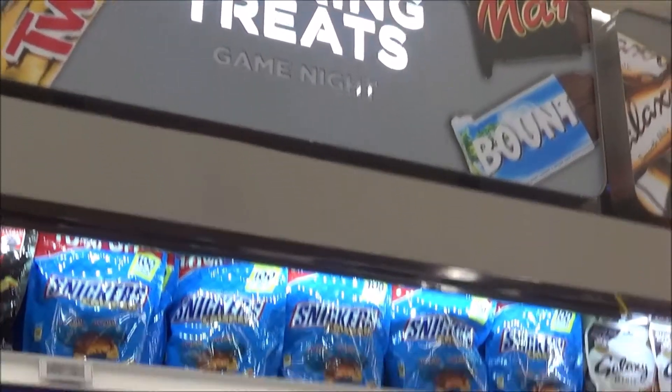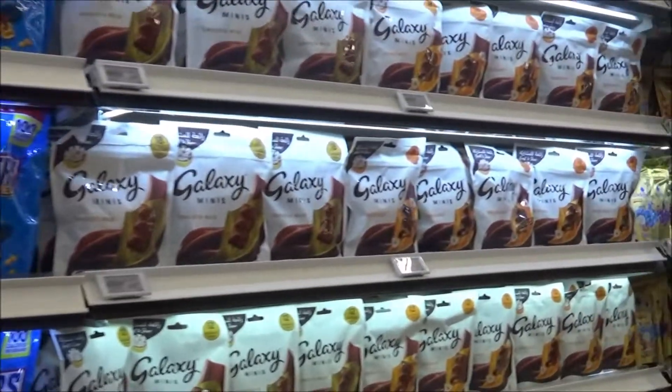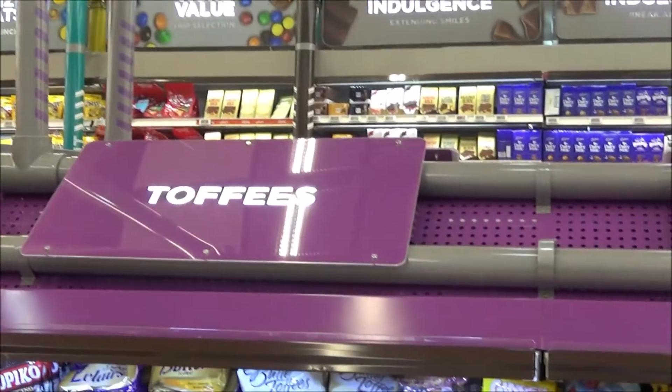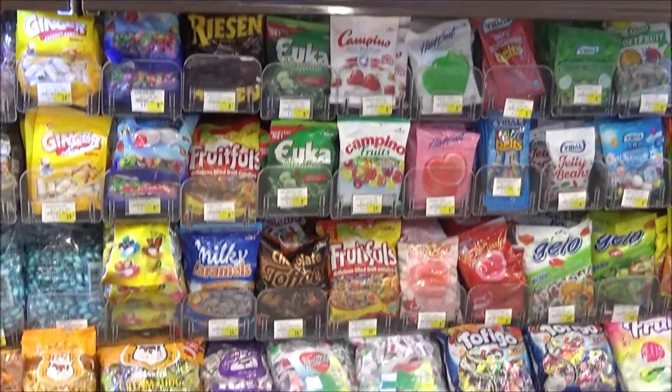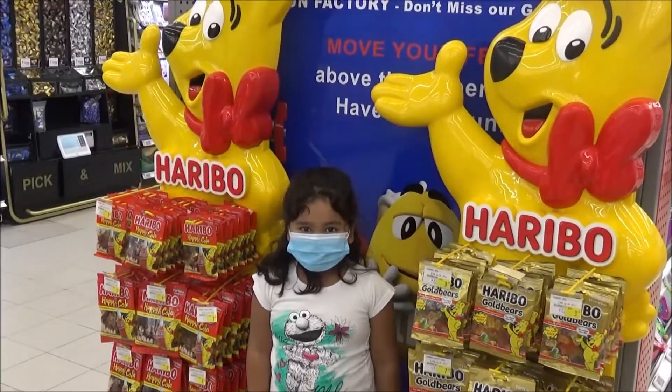Here is the chocolates — Snickers, toffees. Ariana's favorite M&M. Haribo jellies.